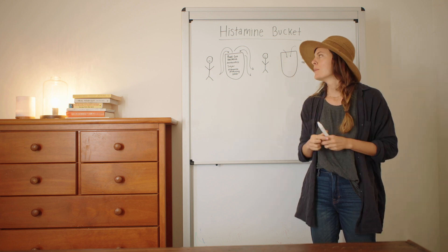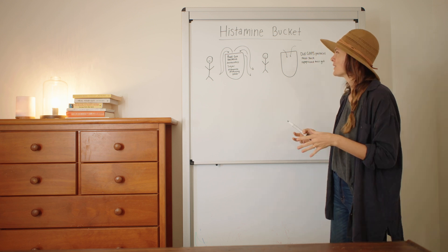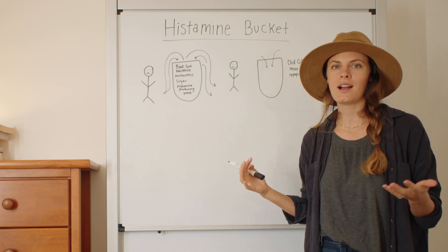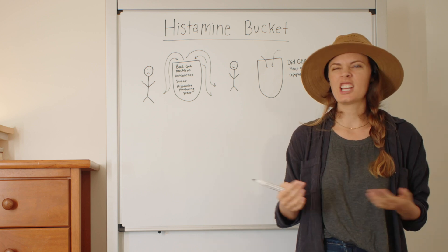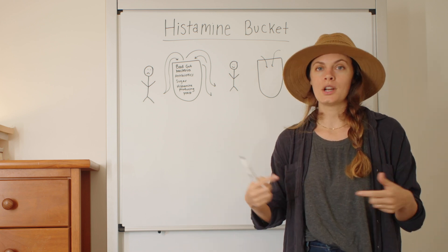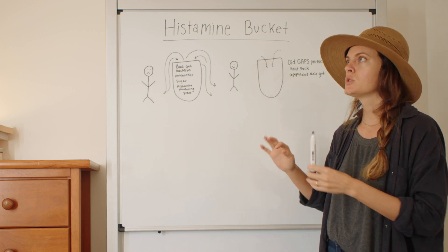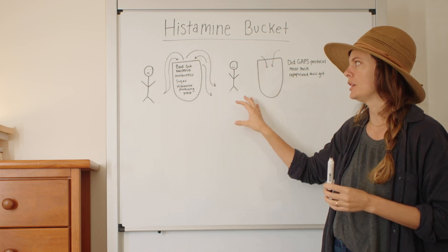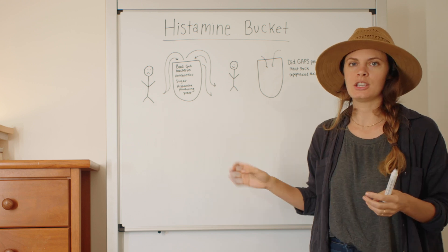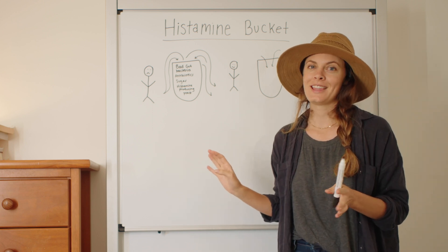These two people are still on other sides of the world with totally different genetics, but let's say they're both born with a small histamine bucket — one they inherited through their parents and their gut bacteria, because when we're born we inherit our parents' gut bacteria. This first person didn't do anything to really help their gut. They continued to eat a standard processed diet, took lots of antibiotics, lots of sugar. So they have an overgrowth of histamine-producing yeast and holes in their gut lining, meaning their body is chronically overproducing histamine. That 5% that might be in their diet is way more than enough to constantly fill and overflow the bucket. Their bucket is low and it's overflowing all the time because they haven't addressed the root cause, which is the gut. This person thinks they just have bad genes.